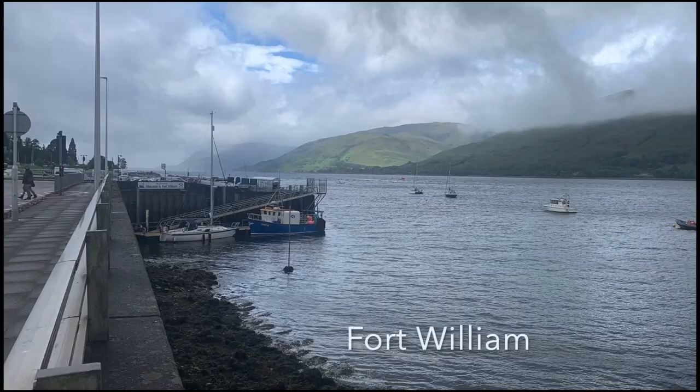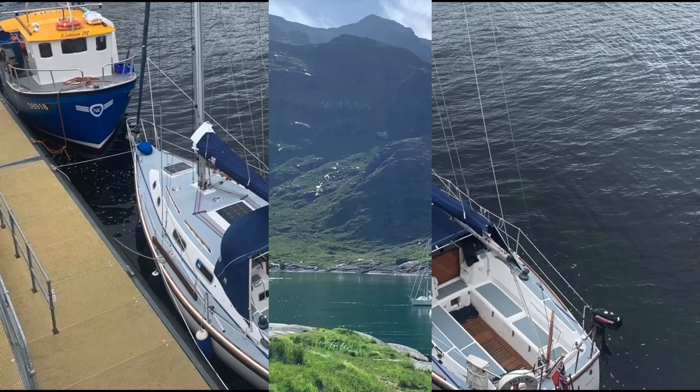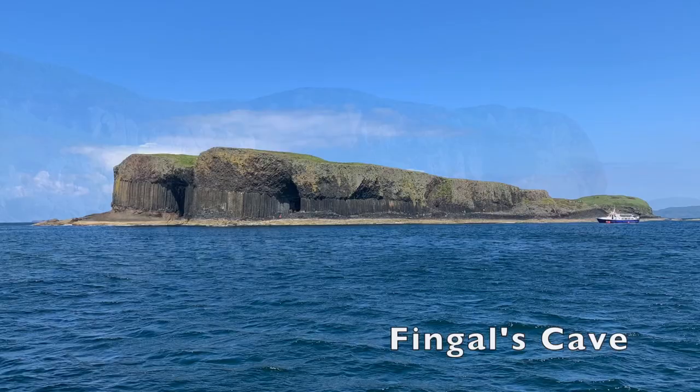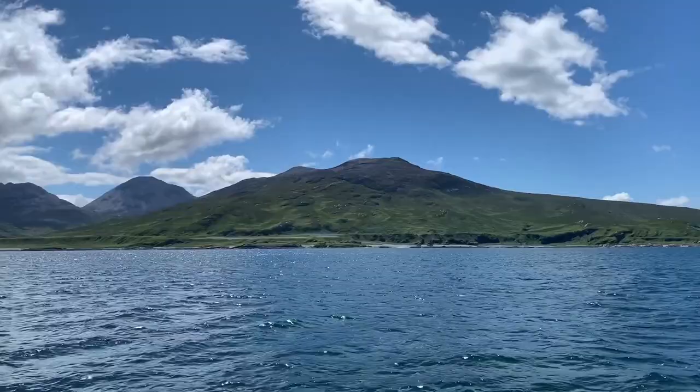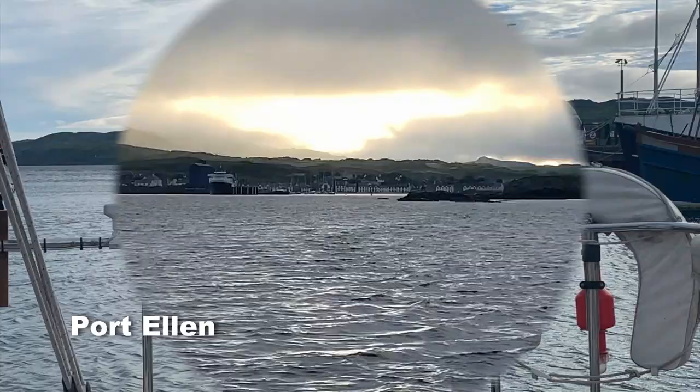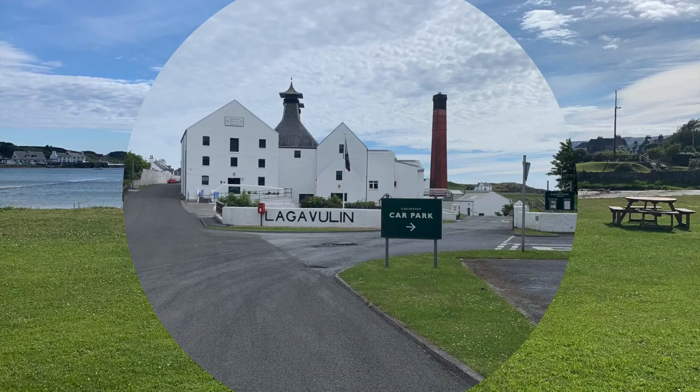We exited the canal at Fort William and tied up on the short-term pontoon there. Before turning south I spent 10 days exploring the Western Isles, returning eventually to Kerrera Marina at Oban. From Oban I sailed to Jura and anchored in West Loch Tarbert with the stunning backdrop of the Paps of Jura. Port Ellen was my jumping-off point from Scotland — a small but excellent marina with three major distilleries within a short walk.